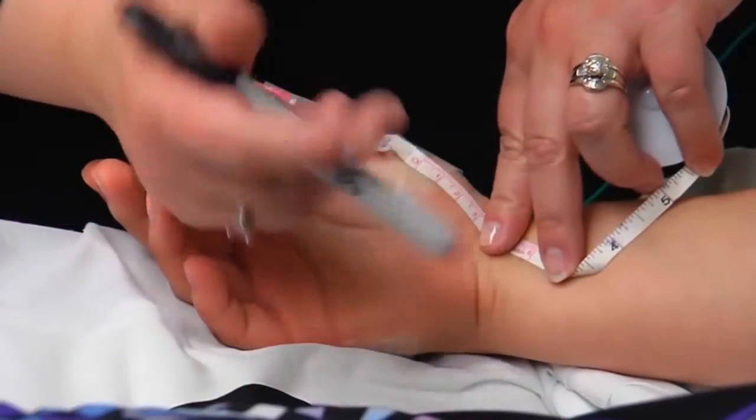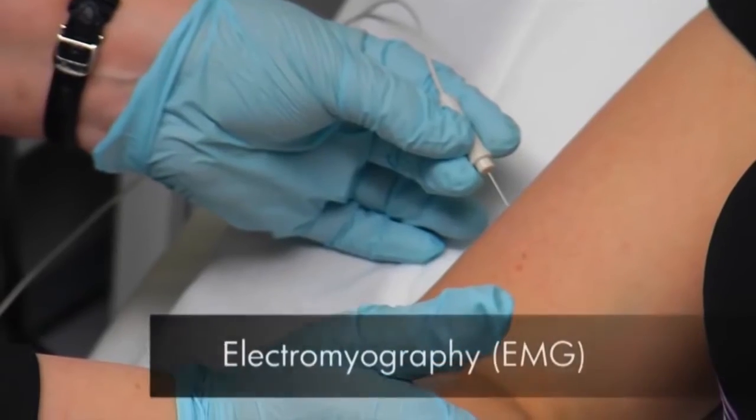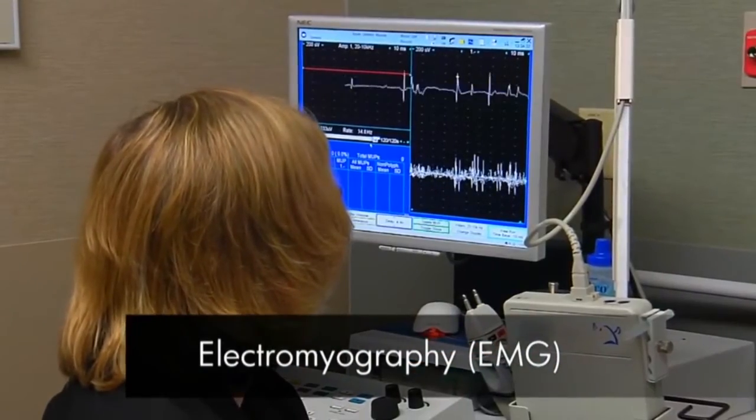If you have persistent numbness in your fingers and it won't go away, the most important first step is to talk with and examine the patient. Peripheral nerves run in very predictable patterns, so we test sensation and muscle strength. The ultimate peripheral nerve test is an electromyogram, or EMG — kind of like an EKG but for the nerves — which can tell us what the problem is, where it is, and what the treatment options are.